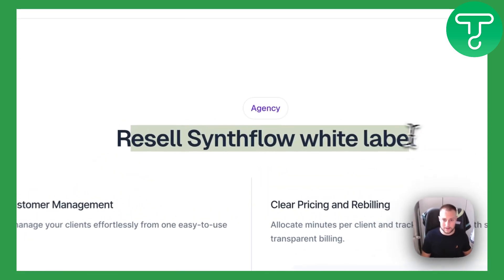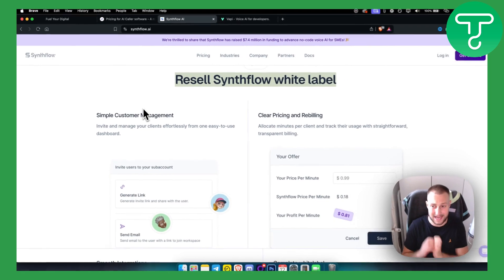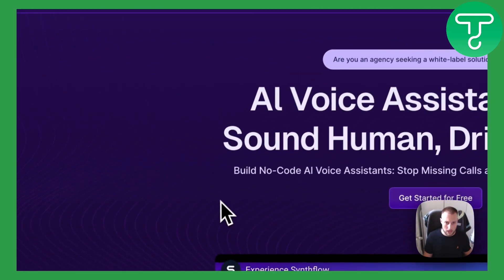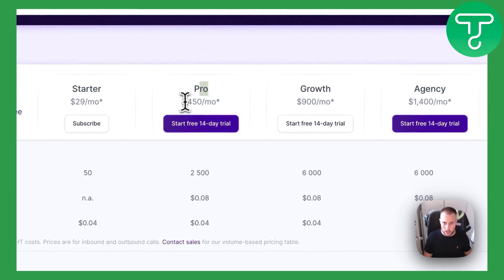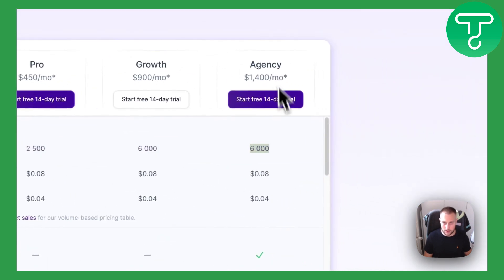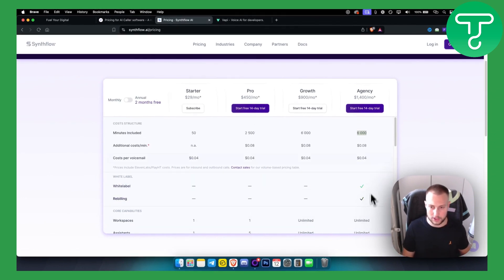You can also resell and white label Synth Flow as your own software, which I don't think AI Caller offers. For pricing, it's pretty flexible: $29 a month with 15 minutes included, $450 for Pro with 2,500 minutes included, and 6,000 minutes for the agency plan. The unlimited plan is ideal if you want to white label it and resell it as your own. All plans can be tried for free with the link below.